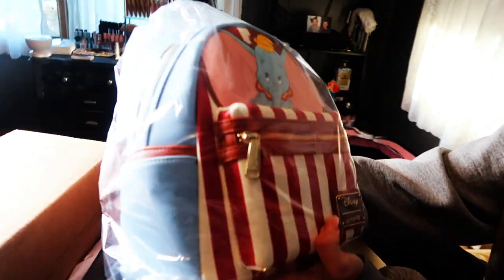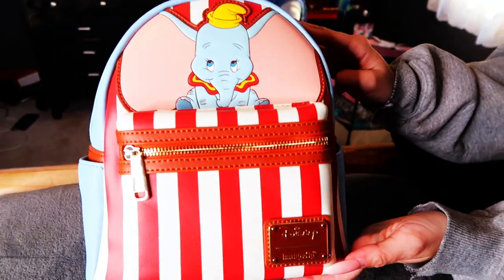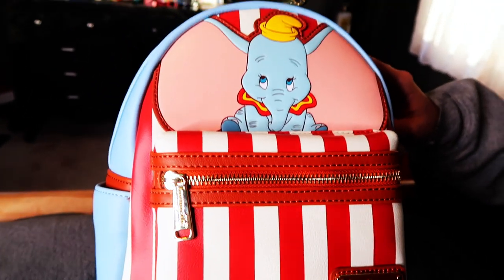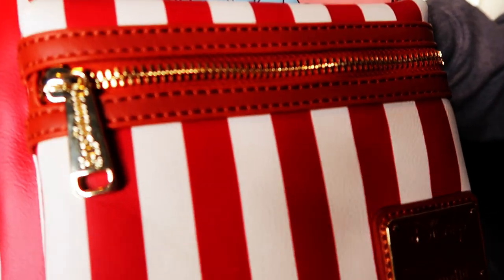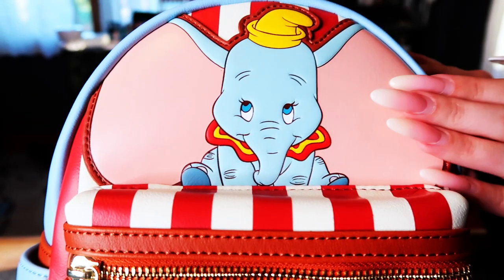Let's see what it is! It's a Dumbo — I think it's like a circus tent backpack. This is an LA Style Rush exclusive. Taking a look at Dumbo here, it looks kind of like an old movie theater popcorn box. Jamie always says that; I call it the Dumbo popcorn box. But it also kind of looks like a circus tent. It's really cute — you've got Dumbo sitting here with his ears all big.